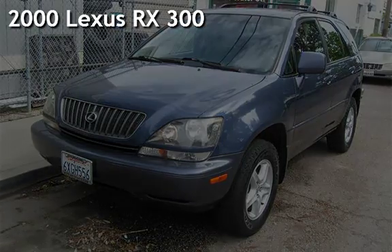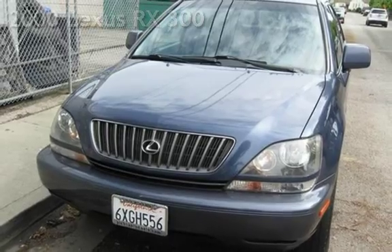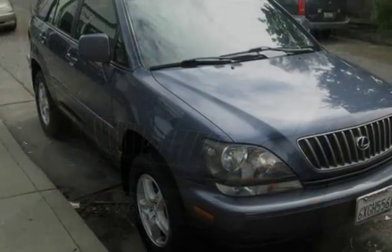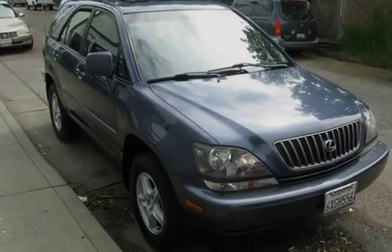Presenting a pre-owned 2000 Lexus RX 300. This four-door SUV has a six-cylinder, 3.0-liter V6 engine, with all-wheel drive, and an automatic transmission.